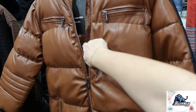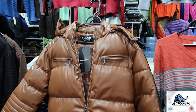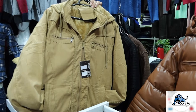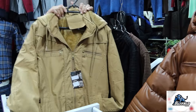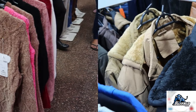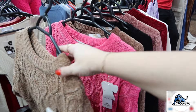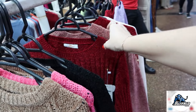Esse aqui é outro modelinho, que tem um pelinho por dentro também. Tem várias cores: preta, marrom, várias opções. Mais opções aqui das blusas de fio — essas aqui são com trabalhado diferente, várias opções de cores também.